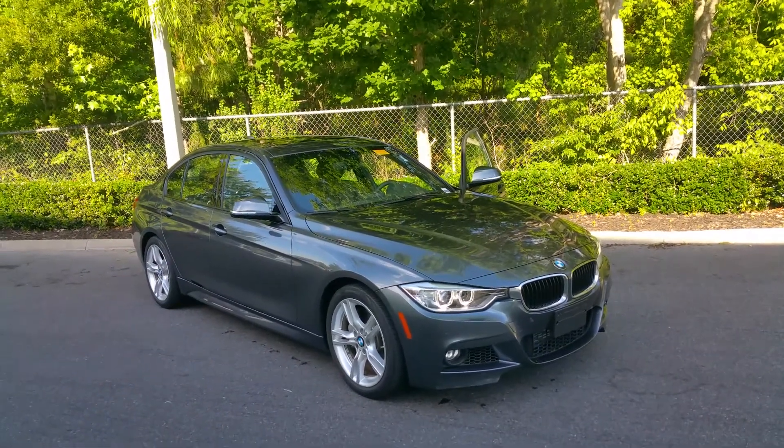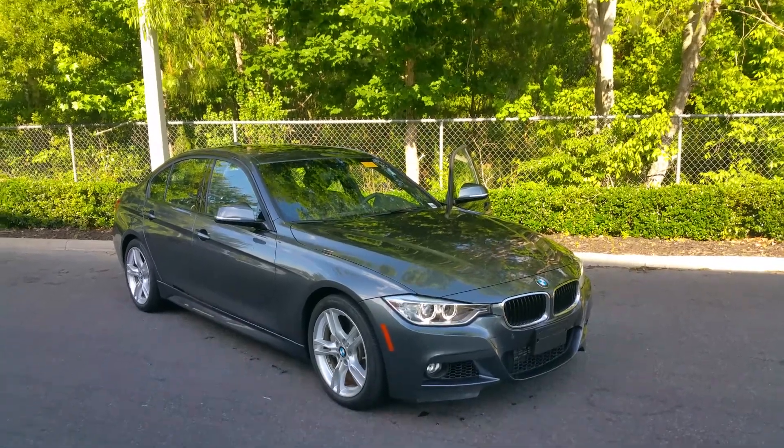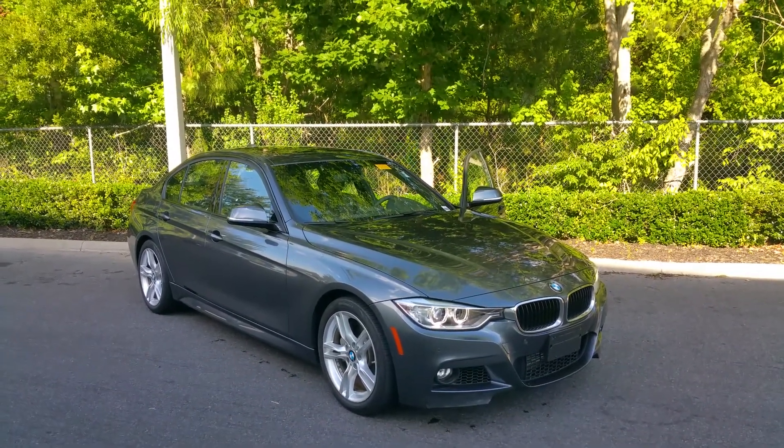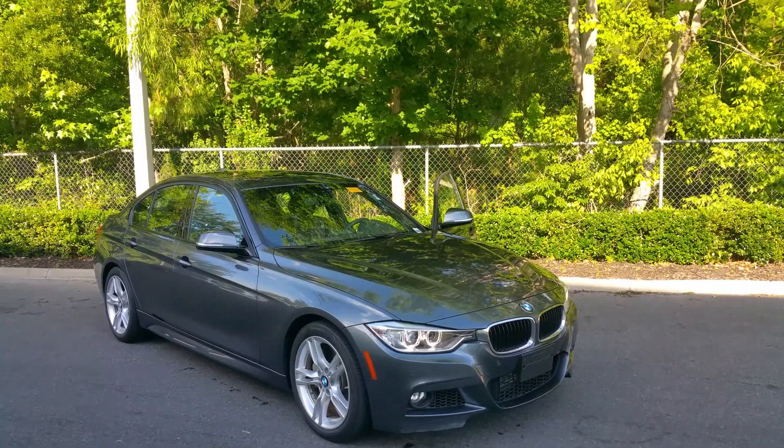Good afternoon. I wanted to send you a quick video on this 2015 BMW 328i. It might be a very good alternative to the 2018 340i.